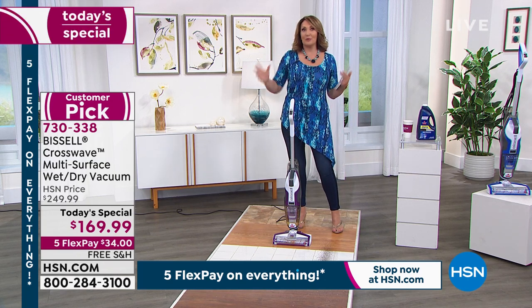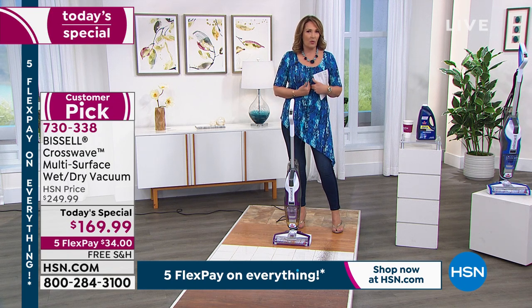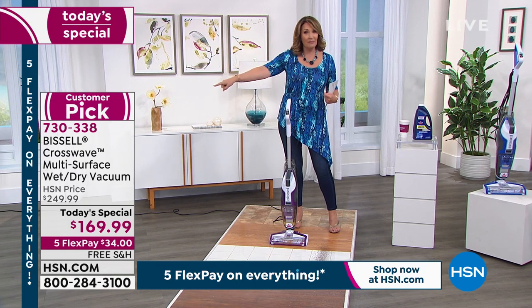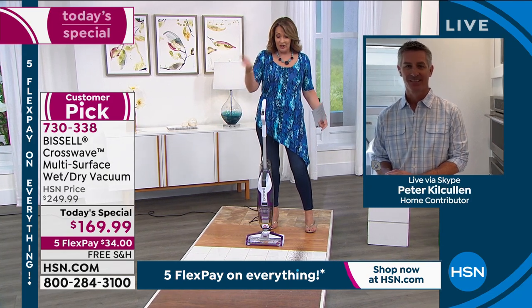It's fun to hear Peter's perspective, because I think a lot of us think that as the wife or the woman of the household, it's sort of our job to do the floors. But like Peter said, and I see my own husband — he loves using this. So this is for all the guys listening too. You're going to use this.